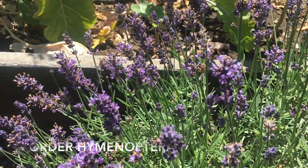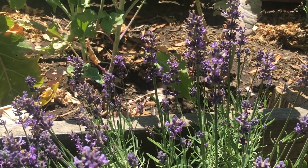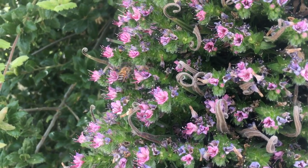These European honey bees are in the order Hymenoptera, suborder Apocrita. These female worker bees are collecting pollen as food for their hive.